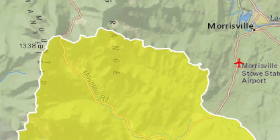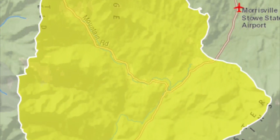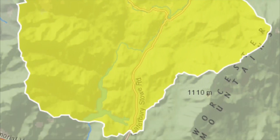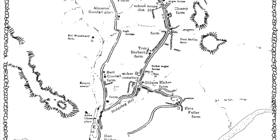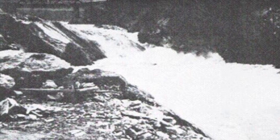Before construction of the Waterbury Dam, the Little River flowed through the valley with contributions from the top of Mount Mansfield to the north, the Worcester Range to the east, and the Green Mountains to the west, making up a drainage area of 109 square miles. The reservoir is approximately 100 feet deep at the dam, but before the dam was built, there was a small farming community in this valley. The Little River passed through a deep gorge and waterfall feature cut into the bedrock. This gorge, and other challenging geologic conditions, have led to the need for dam rehabilitation projects in the past and continue to present challenges today.